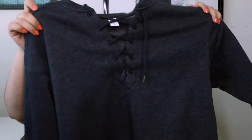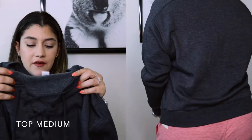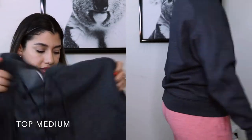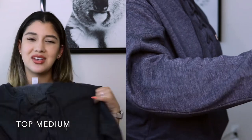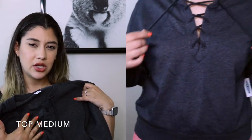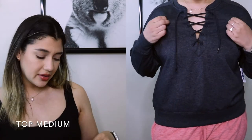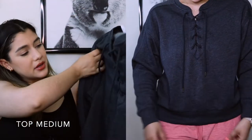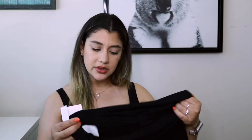Here we have another sweatshirt that I'm going to take back. It's gray with little strings in the front, in a size medium. Although I liked it when I first got it, the more I saw it on the more strange I thought the strings looked in the front. I have other ones I like better, so this will also go in the maybe pile.